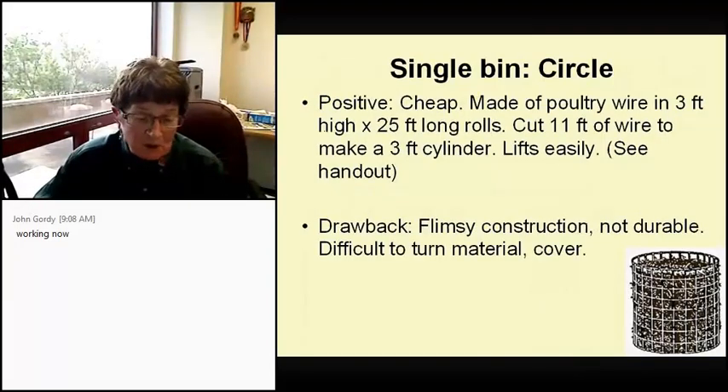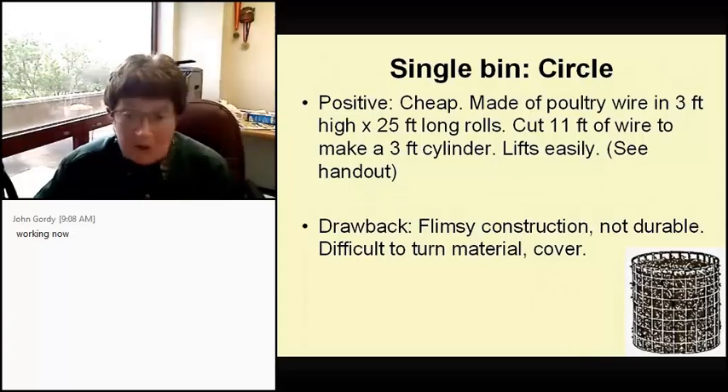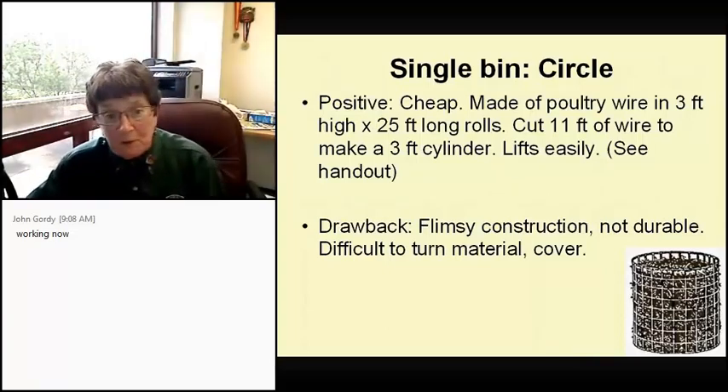The circle bin is the one stuck underneath the barrel bin in the DIG garden. It's cheap — made of poultry wire that comes in three-foot-high by 25-foot-long rolls; you cut off 11 feet to make a three-foot cylinder. But it's very flimsy, not durable, and it's impossible to turn the material.